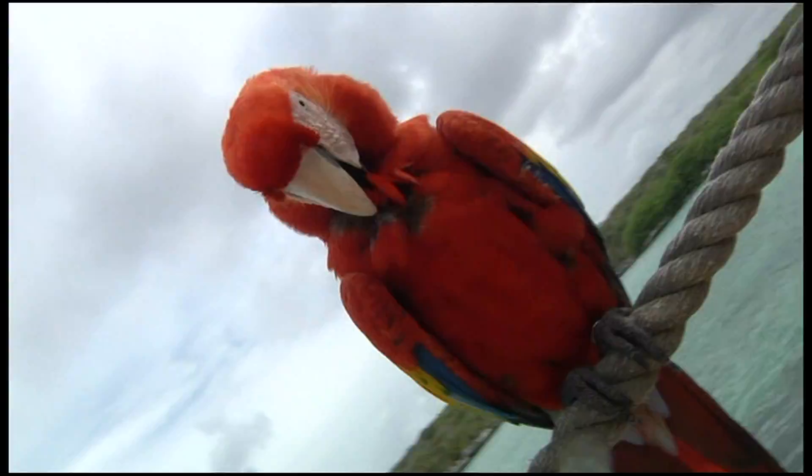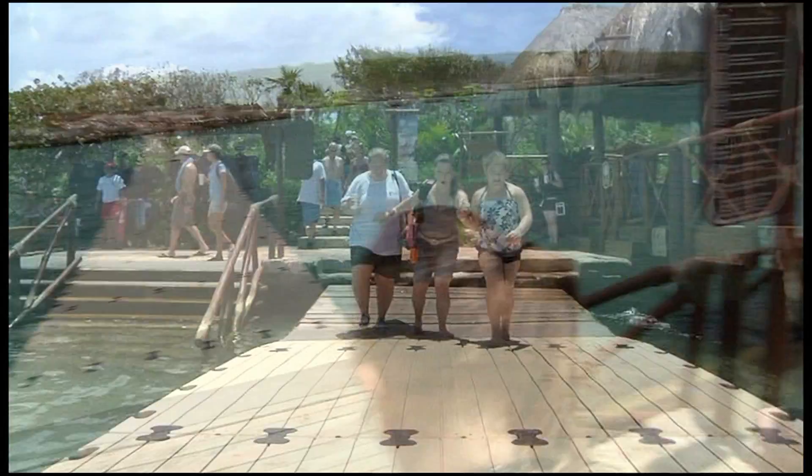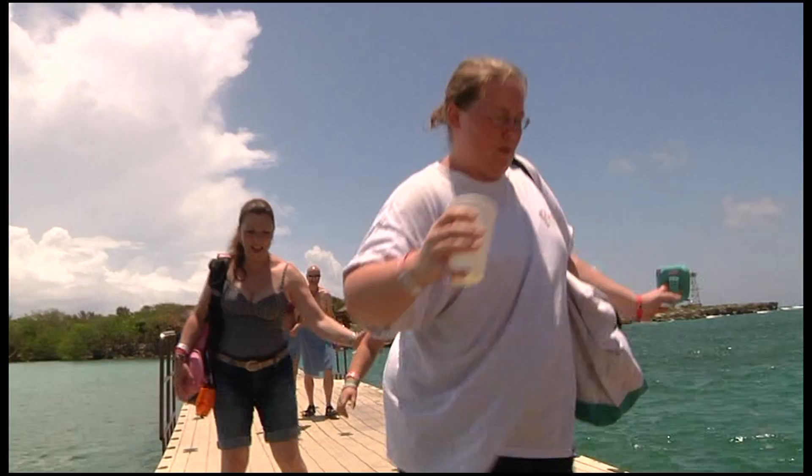We're going to cross the bridge — it is scary. It wobbles all over the place. I'm going to look a little drunken going past, and I want to hold your hand. The floating bridge links the lagoon to the Caribbean Sea, and as you can see, we had a hard time. It was a challenge to get across without falling in!